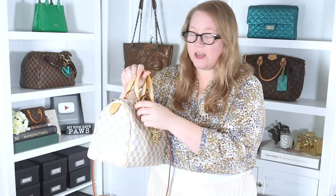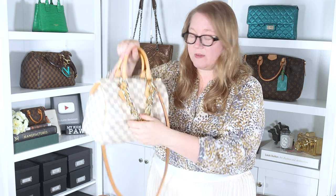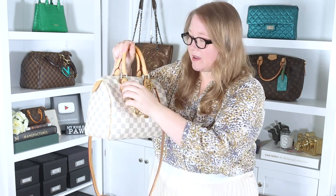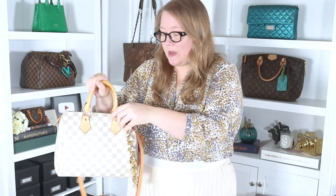Let me take this big chunky gold chain off. This is one of the items she sent me, and I really like it on here — it looks great, very bold. I got it specifically to use on another piece that I'll show you in a minute.